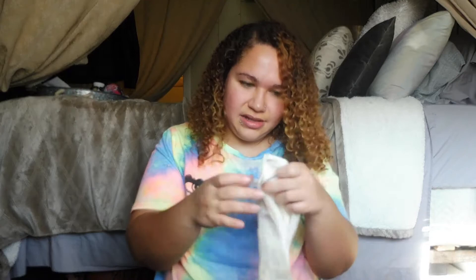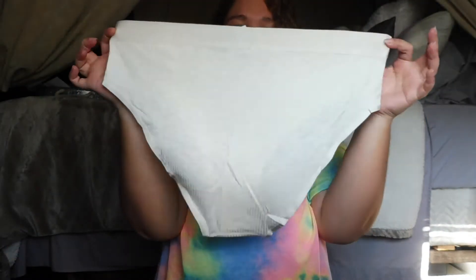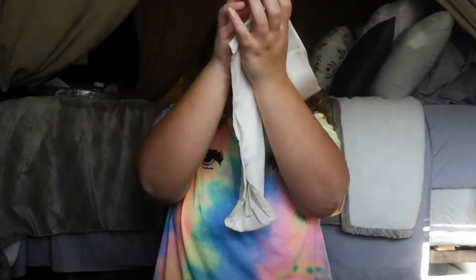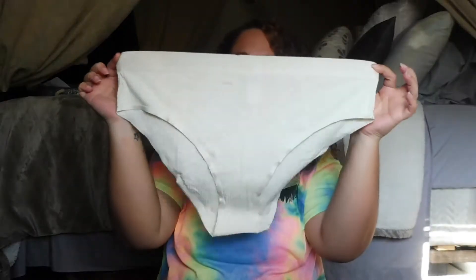These next ones are literally the same kind of style, basically, as that thong, just in a full bikini. These are very comfortable — I already tried these on. They just are wonderful. They're really thin and stretchy, and the material is ribbed, so very comfortable. And I think it has a pretty high leg, so very comfortable. This pair is just the exact same as that first one — white with the waistband, high-waisted bikini.